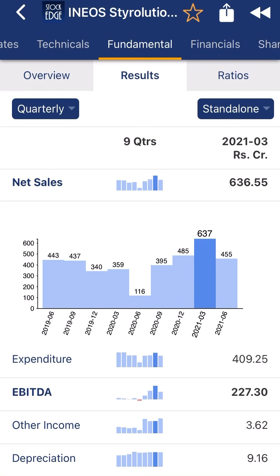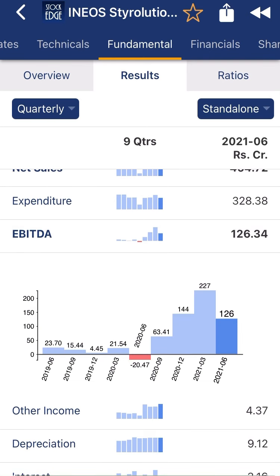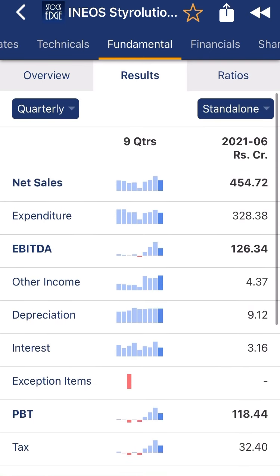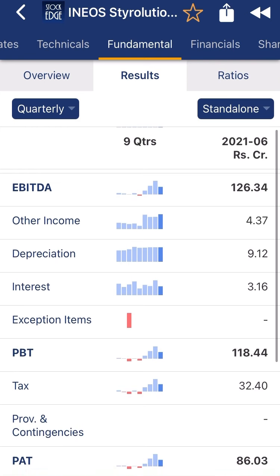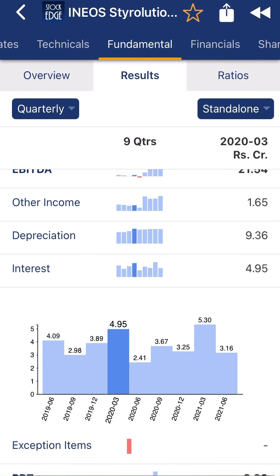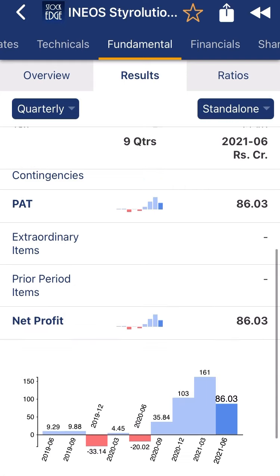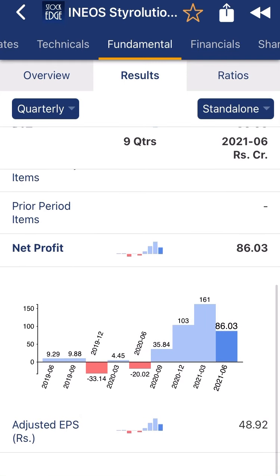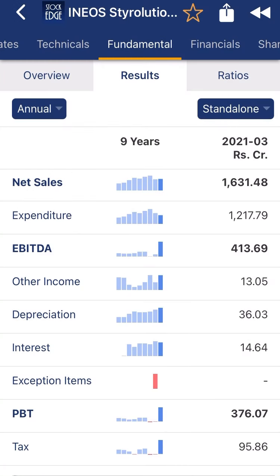Year on year, the company is consistently making improvements in products and increasing sales. EBITDA margins are improving and the company is reducing expenditure. Interest expense is also coming down — from 5 crore to 3 crore to 2 crore — a very good sign. Net profit (PAT) is also growing exponentially, from 9 crore to 35 crore to 161 crore.